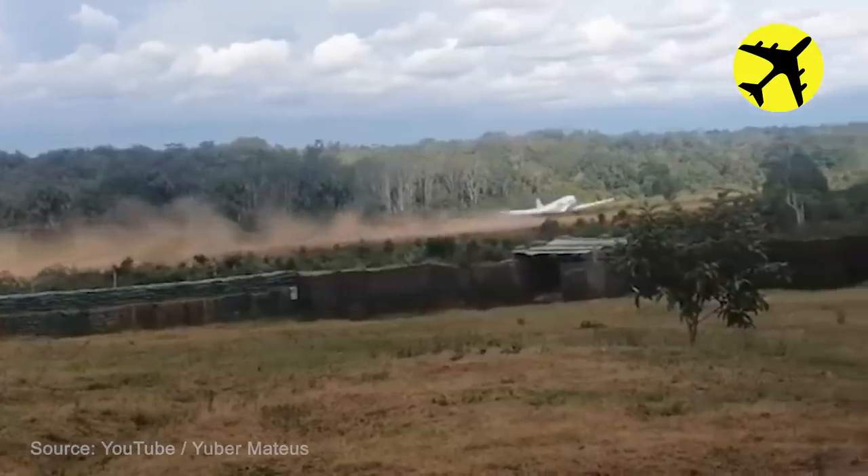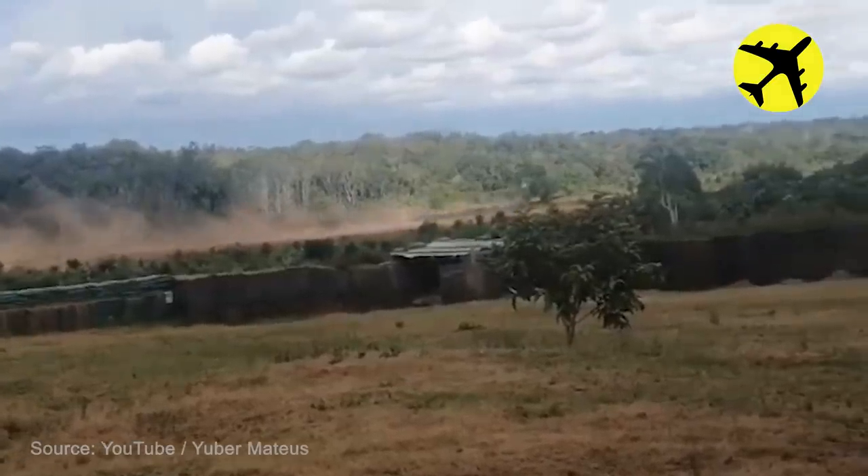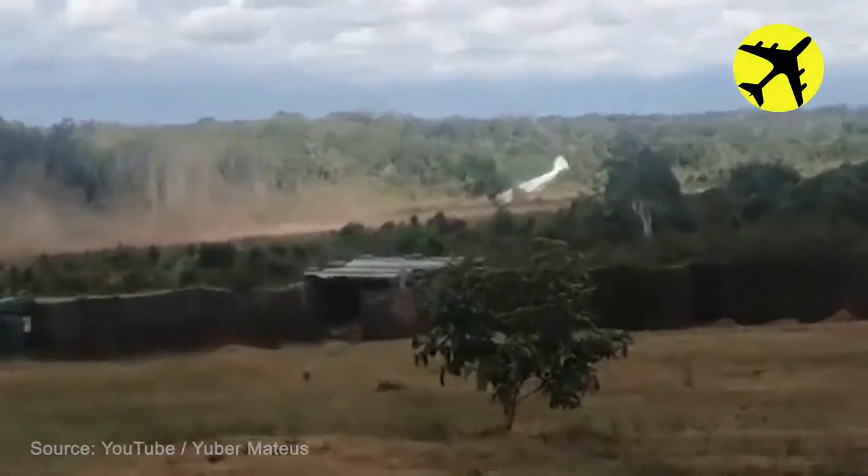DC-3 burst tire forces the plane off the runway on takeoff. Luckily, no one was injured.